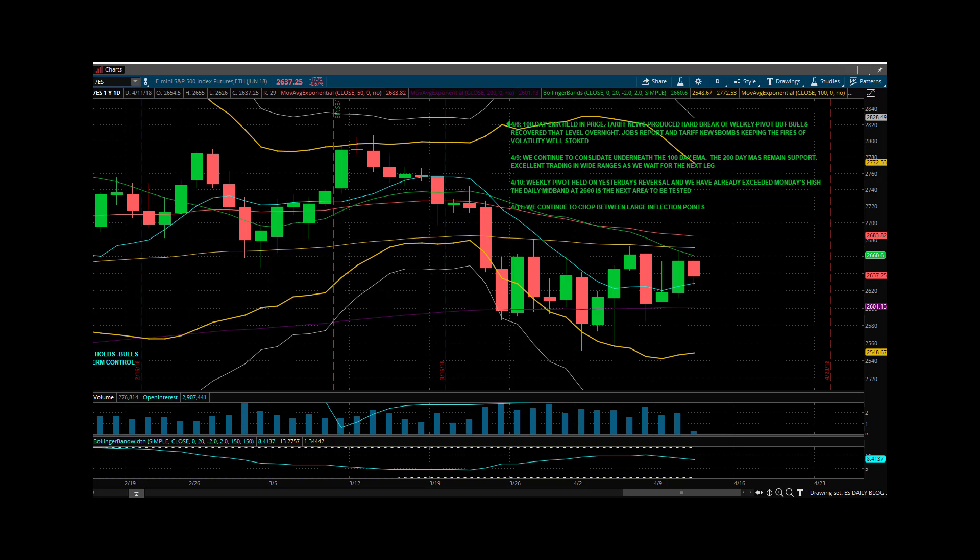Good morning everybody. Mike Vacchi, Princeton Trader, here with your Wednesday morning pre-market webcast. Forgive my voice this morning — a little throat thing going on.